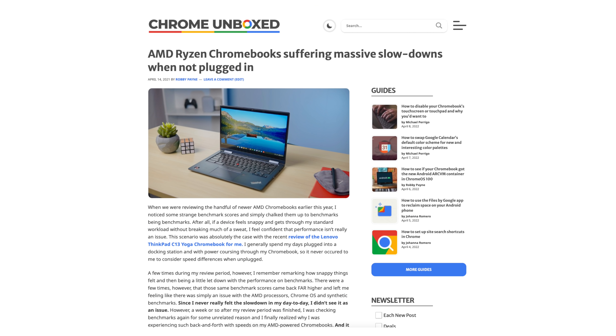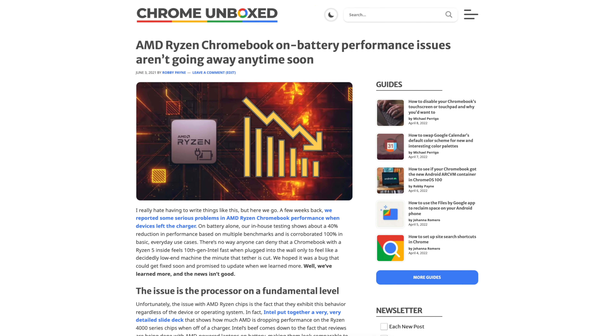But note the fact that I said 'when plugged in.' The issue for all the last-gen AMD Chromebooks came down to a limitation inherent to the processors themselves: throttling. When not on a charger, the Ryzen chips in that last iteration of AMD Chromebooks would drop performance by almost 40%, and there was just no fixing it. We checked a couple of weeks ago to see if this had been mitigated in any way, and it just hasn't. When they're not plugged in, Chromebooks with this AMD chipset inside struggle to perform.